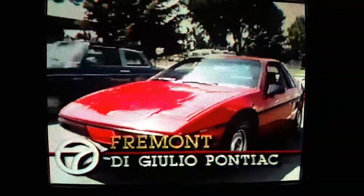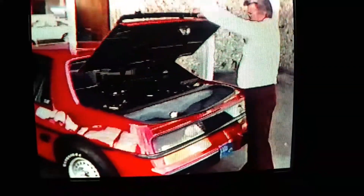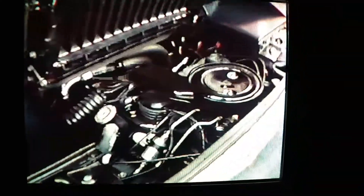It was originally conceived as a commuter car in the late 70s, but by the time it actually hit the road it was a full-blown high-tech, high-mileage sports car made with none other than a plastic body. The Pontiac Fiero is sure to be a hit with those folks who always wanted a sports car that any American dealer could fix.